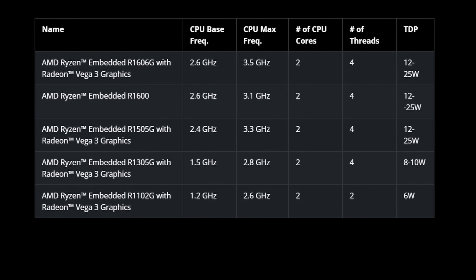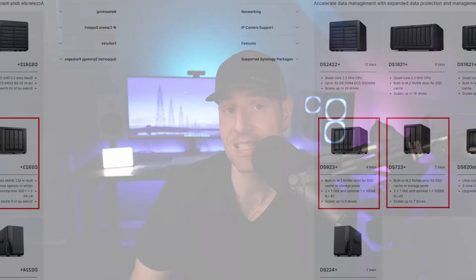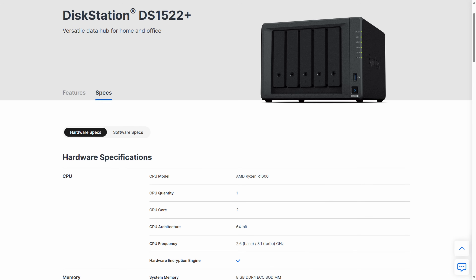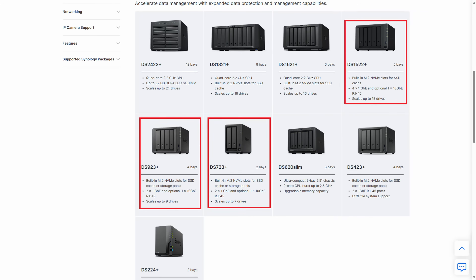The AMD Ryzen R1600 comes in the DS723 Plus, DS923 Plus, and DS1522 Plus. The processor was released in late 2019, early 2020, and was first put in a Synology device with the DS1522 Plus in mid-2022. So if you buy the DS723 Plus, DS923 Plus, or DS1522 Plus, you're buying a four-plus-year-old processor that was first put in a Synology device in mid-2022.